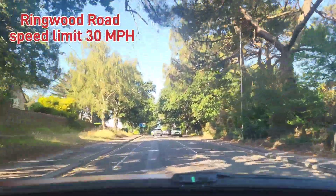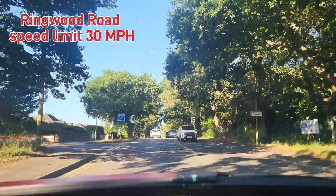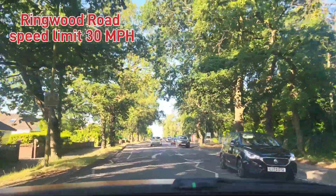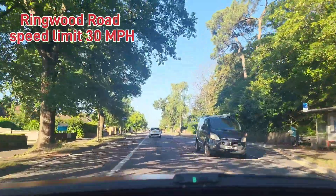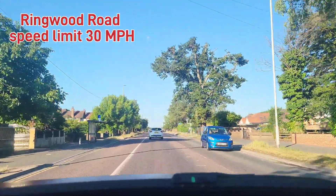In 600 yards, enter the roundabout and take the second exit. We've got two mini roundabouts close to each other — we're going to go straight at the first, right at the second. The ultimate turn is right. In 400 yards, enter the roundabout and take the second exit to Ringwood Road.